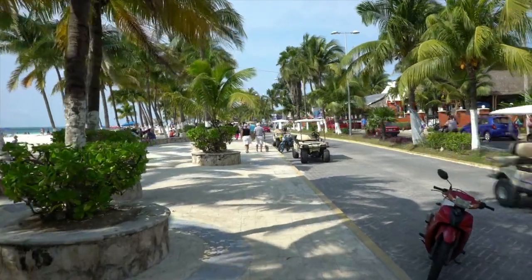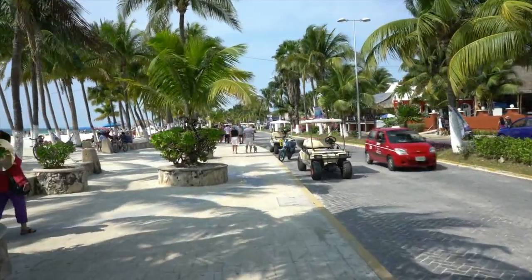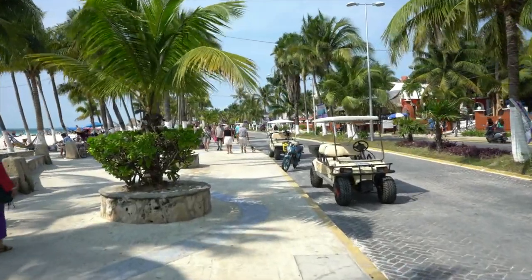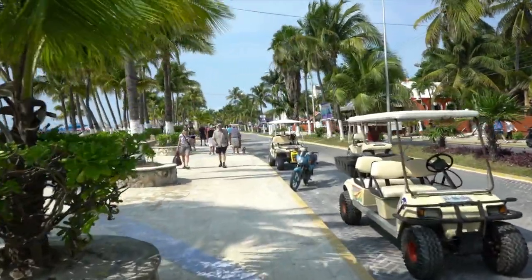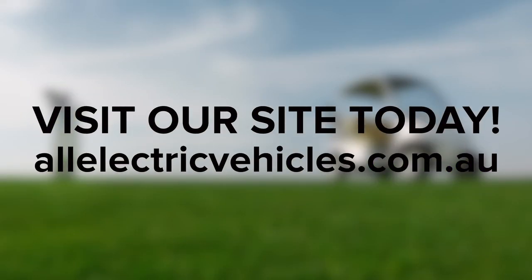Golf carts have too many uses to list here. In fact, many buyers are not golfers at all. Many hunters use golf carts with thick treaded tires and a lift kit. Some companies in densely populated Chinese cities use golf carts to make deliveries. Whatever you plan to use yours for, the best golf carts are the ones that meet your needs. If you have any questions about electric golf carts, feel free to contact us today. Visit our site to shop for your new or used golf cart. And if you enjoyed this video, don't forget to like, comment, and subscribe.